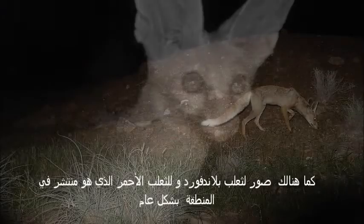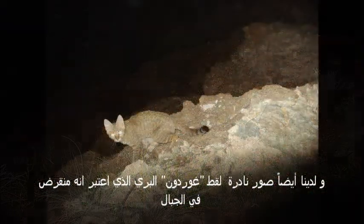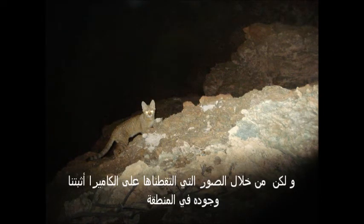We have the red fox, which is very common — plenty of those. We also have photos of the Gordon's wildcat, which was officially thought to have gone extinct from the mountains, but with the camera trap we proved that this wildcat is still there in the mountains.